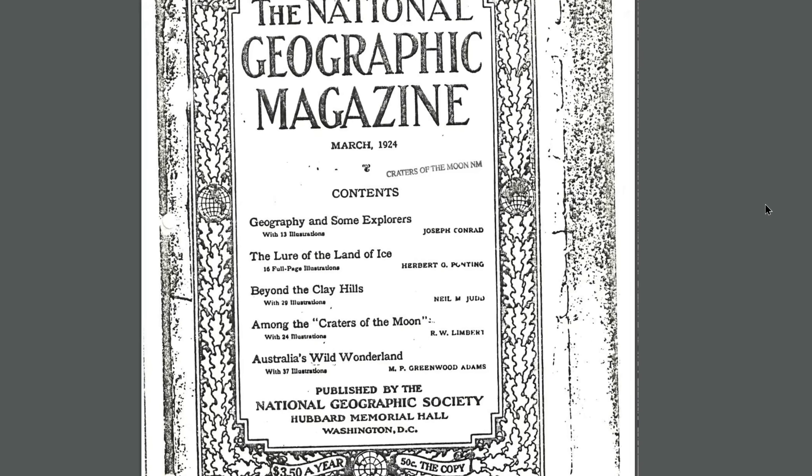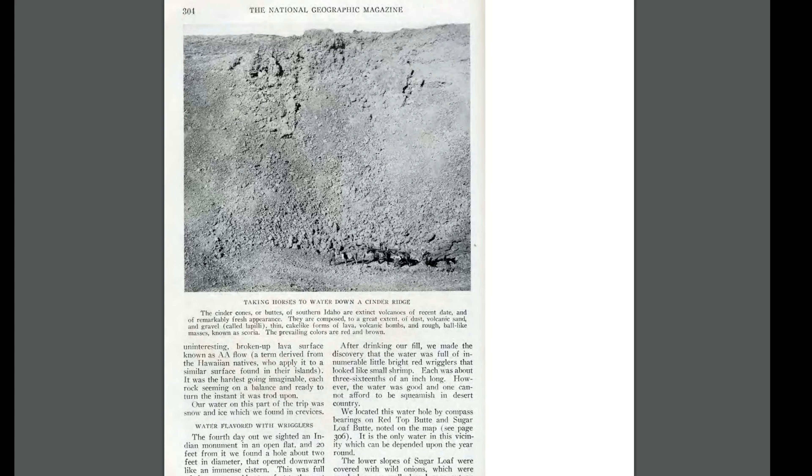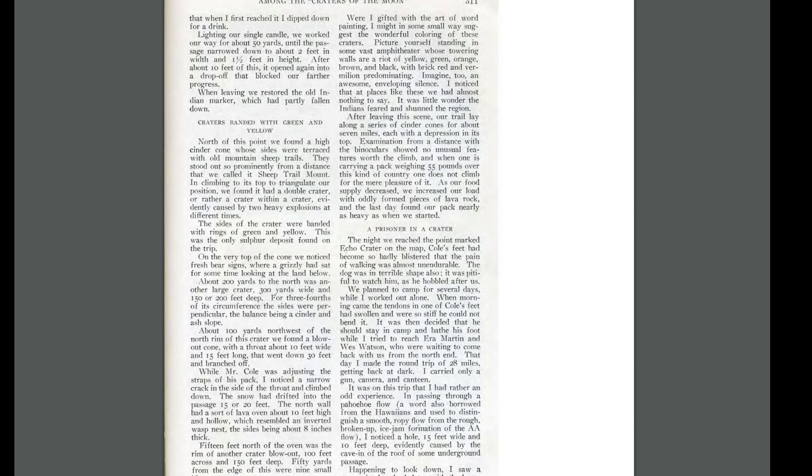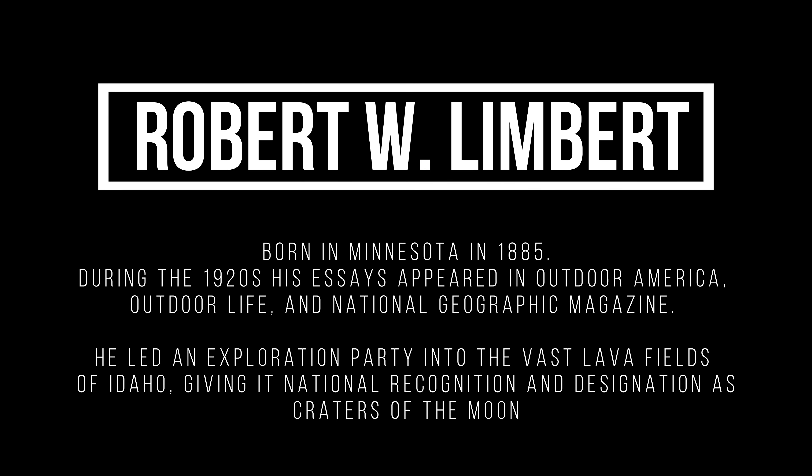This amazing area in southeast Idaho first hit the national scene in the 1920s when National Geographic ran a huge spread, thanks to explorer R.W. Limbert, who spent a lot of time there taking photographs and writing about what he found.